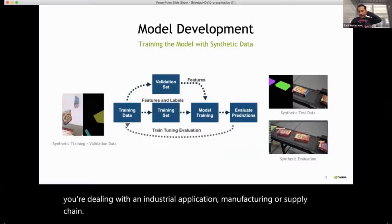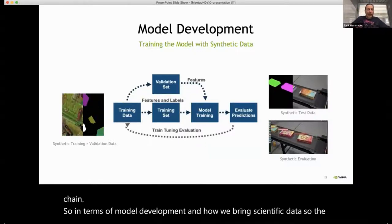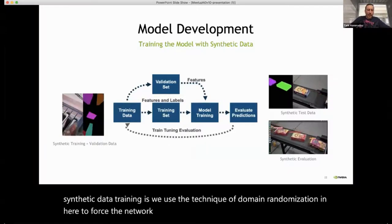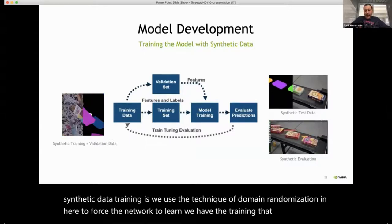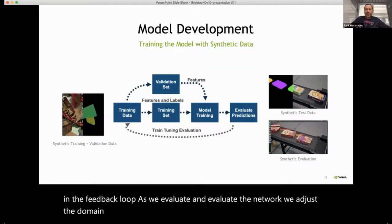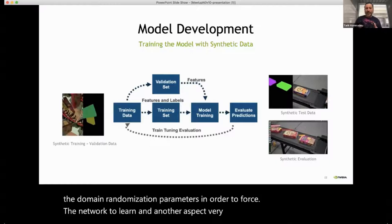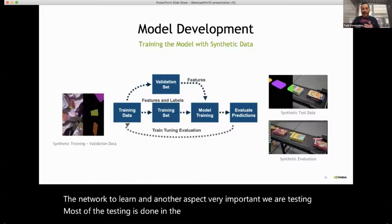In terms of model development with synthetic data, we use the technique of domain randomization to force the network to learn. We have the training data in a feedback loop — as we evaluate the network, we adjust the domain randomization parameters to force the network to learn more effectively. Another important aspect is that most of our testing is done in the digital twin with synthetic data.